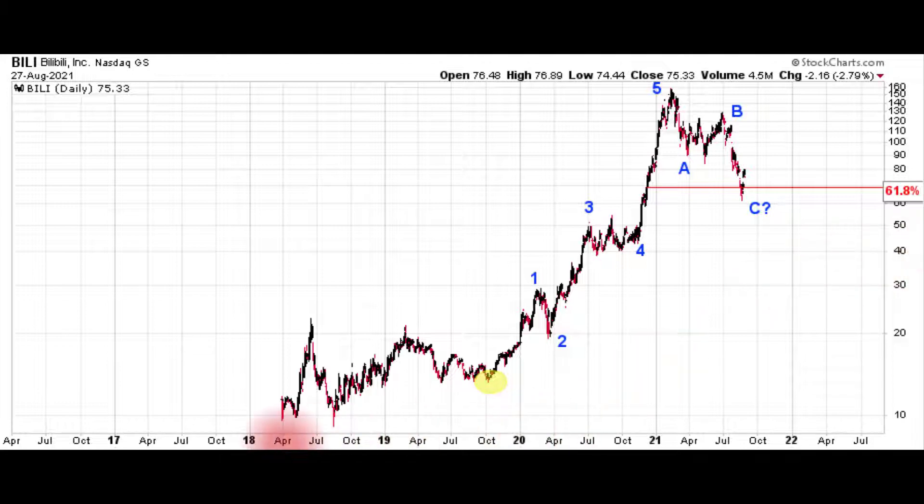BILI was incepted back in 2018. At the start, it had a lot of back and forth movement. Once it hit this yellow area here, things obviously changed and became much more directional to the upside off of that October 2019 low. It gave us a very clear, beautiful five-wave move to the upside that ended in 2021. Since then, it has given back a very large portion of that gain — in fact, it's retraced about 61.8% of that five-wave advance with a very clear ABC move.